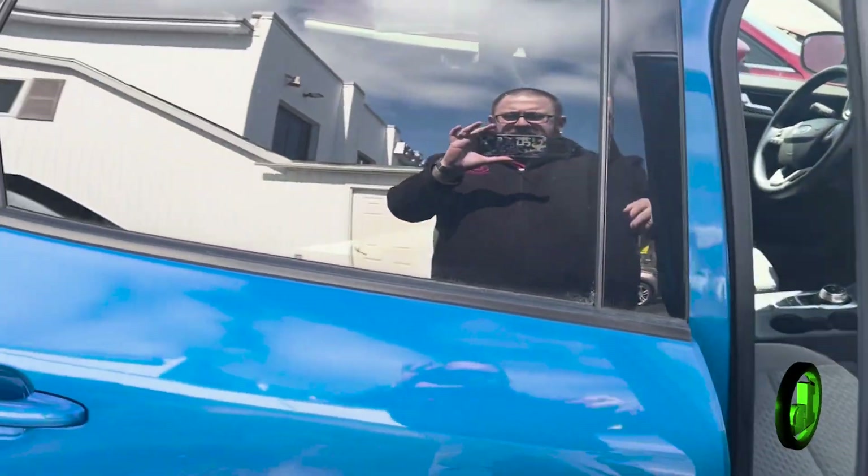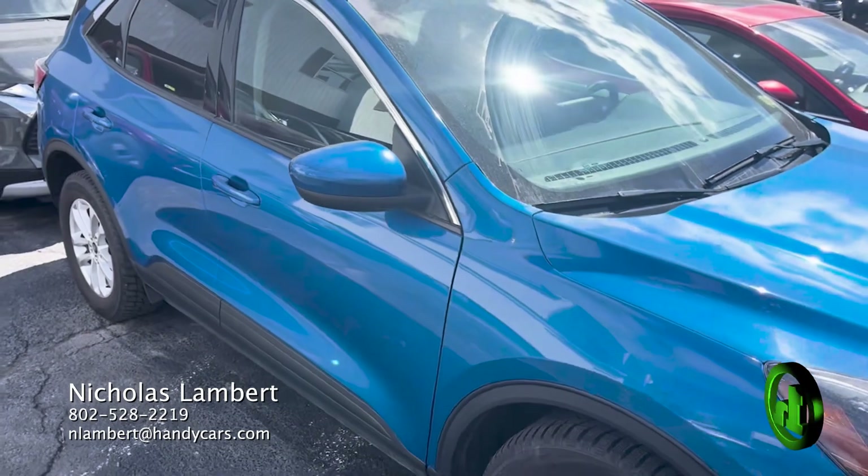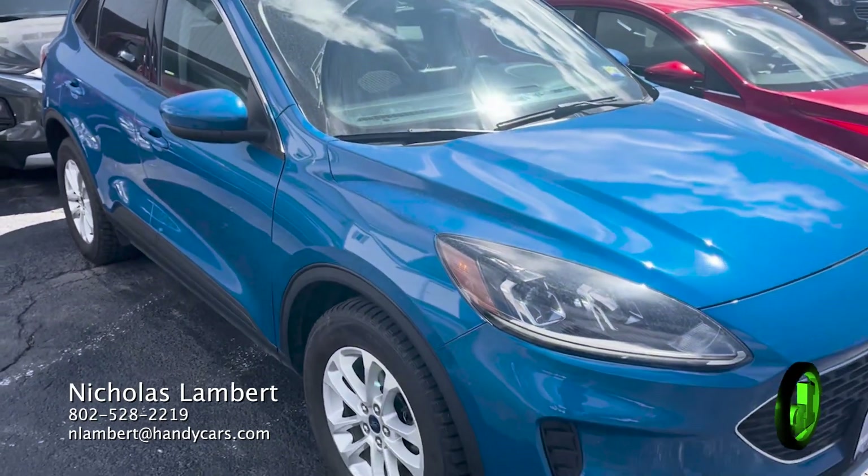If you have any additional questions about this Ford Escape, please don't hesitate to reach out. My information's at the bottom of your screen. Thank you so much for your time. Have a wonderful day.